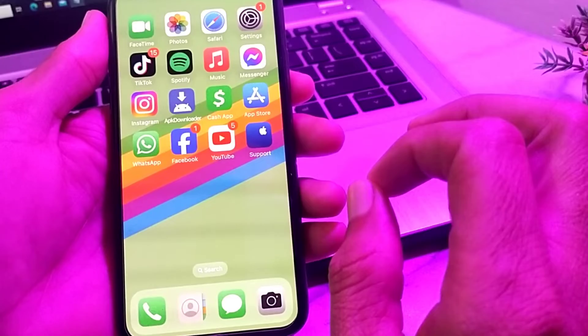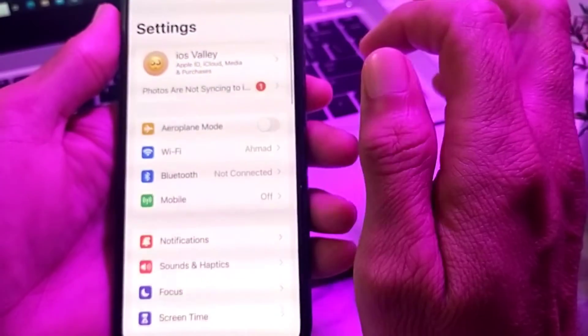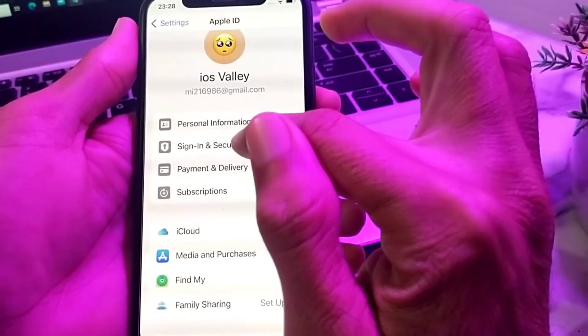First of all, open the Settings on your iPhone device, then tap on Apple ID. After that, you will need to tap on Sign In and Security.